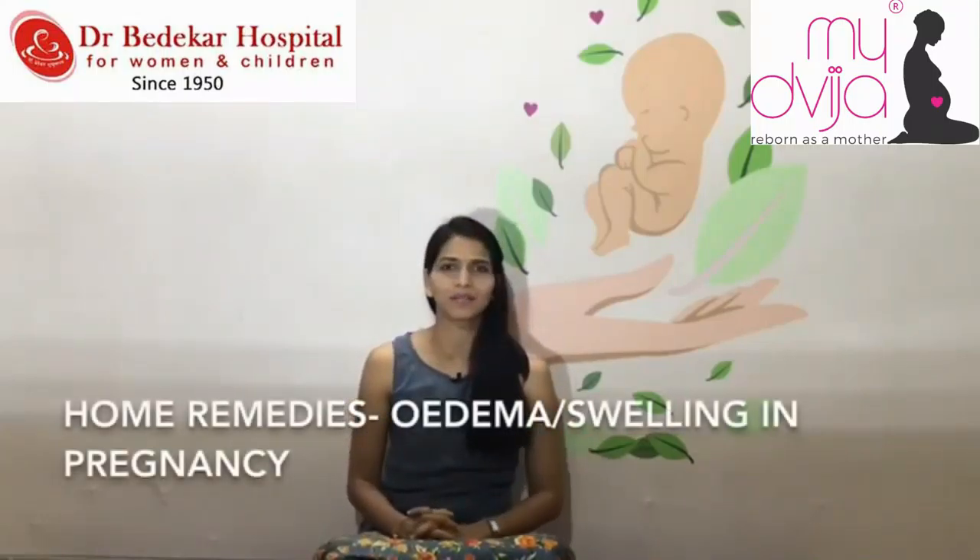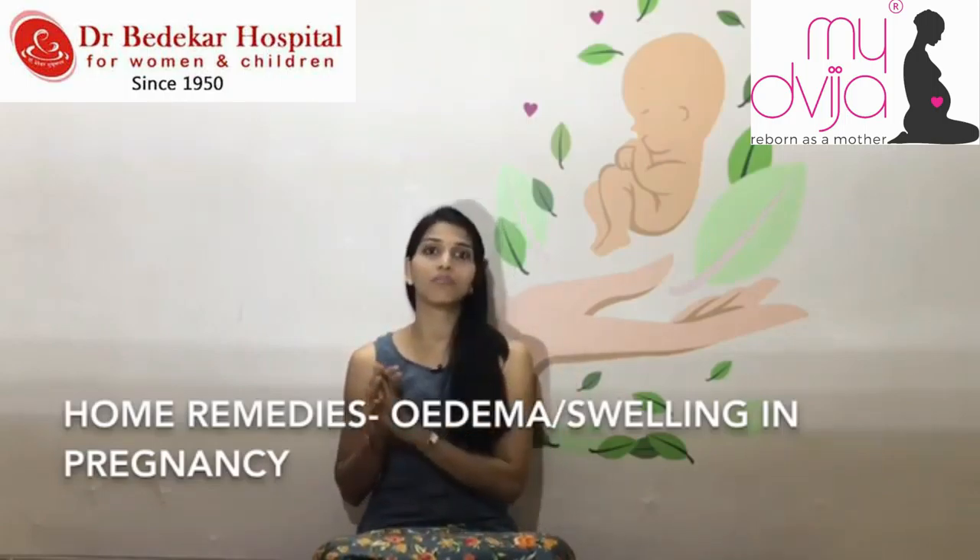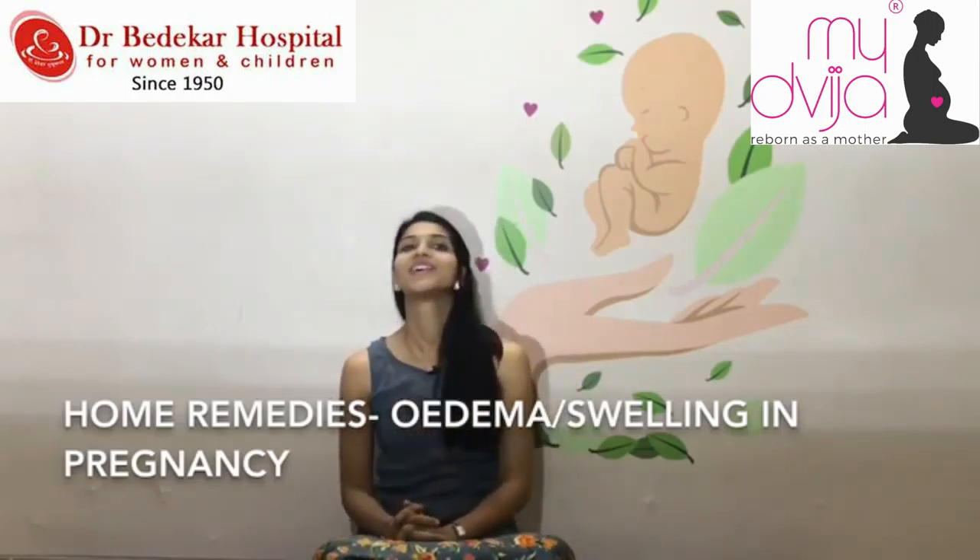Pregnancy and swelling both go hand in hand. So many people ask me: what is the issue of swelling? When do you know the swelling is actually hurting me, bothering me? Let's understand a few of the home remedies to reduce swelling in pregnancy.